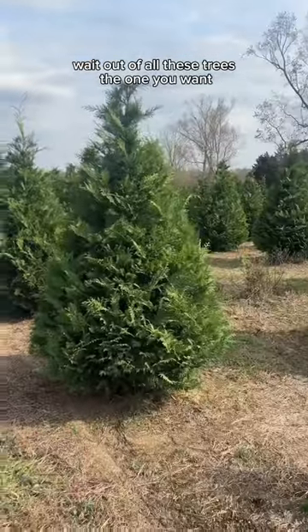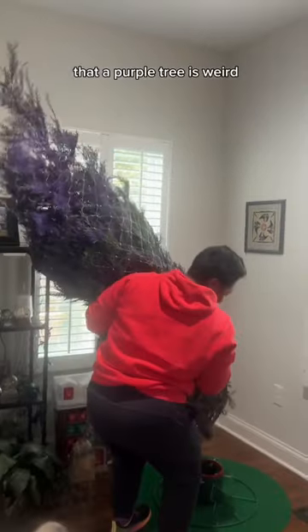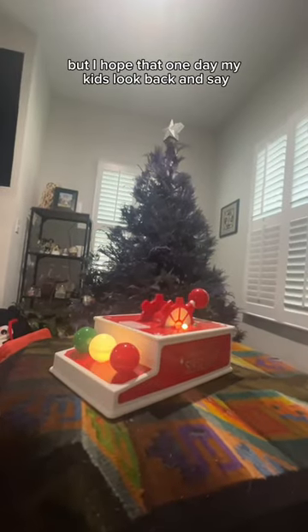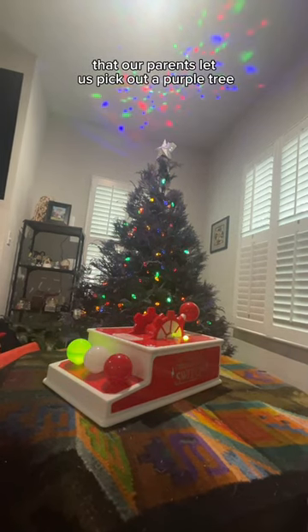Of all these trees, the one you want? Yes! Now, some of y'all may be thinking that a purple tree is weird or even tacky, but I hope that one day my kids look back and say, I remember that year that our parents let us pick out a purple tree.